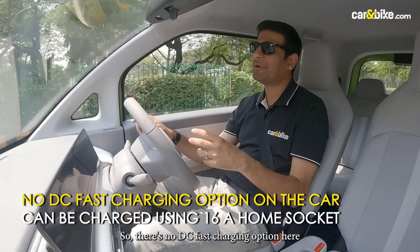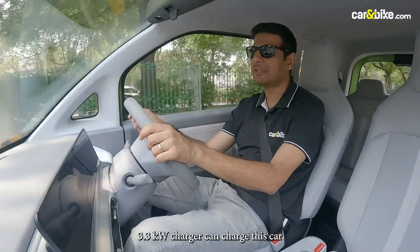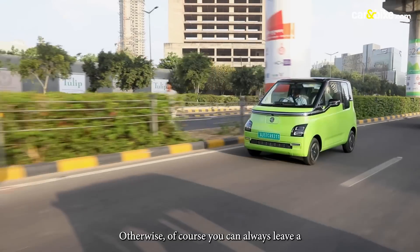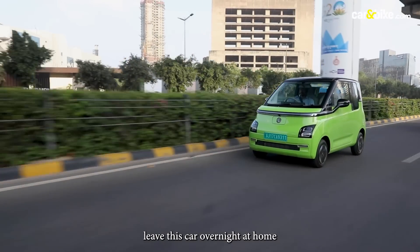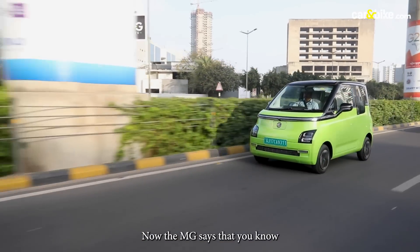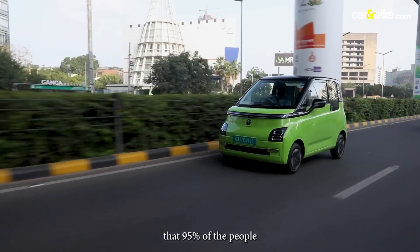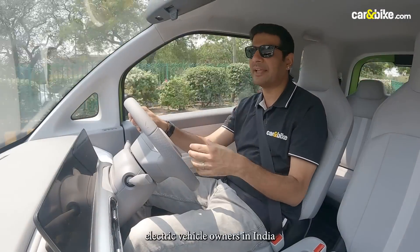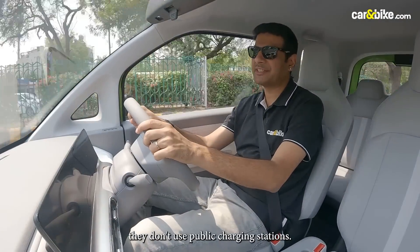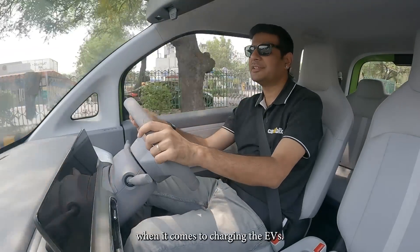There is no DC fast charging option, but you can use an AC charger. A 3.3 kW charger can charge this car from 10 to 80% in around 5 hours — that's not bad. You can also leave it overnight at a home charging 16-ampere socket. MG says some findings suggest that 95% of electric vehicle owners in India like to charge their cars at home and don't use public charging stations, which is a good indication of the charging trend for EVs.